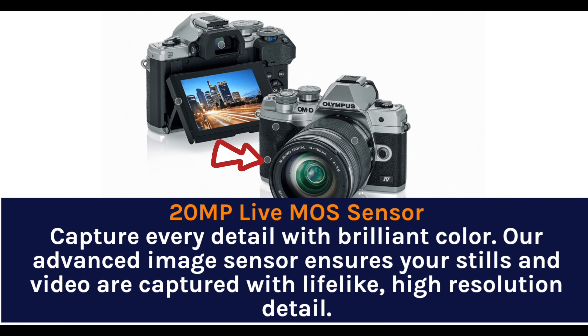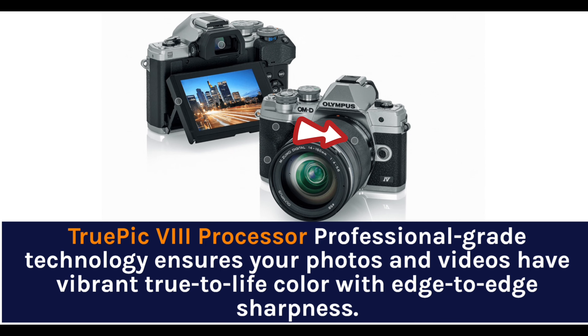20MP Live MOS sensor — capture every detail with brilliant color. The advanced image sensor ensures your stills and video are captured with lifelike, high-resolution detail. The TruePic 8 processor delivers professional-grade technology ensuring your photos and videos have vibrant, true-to-life color with edge-to-edge sharpness.